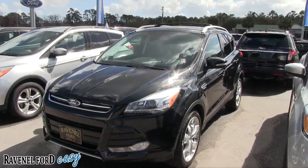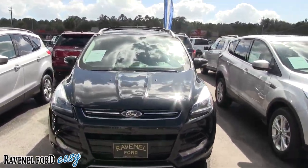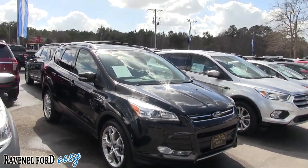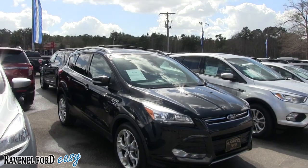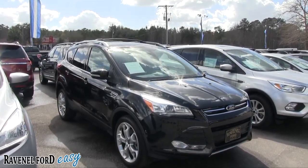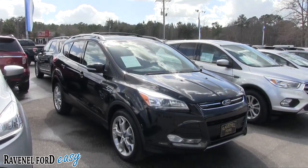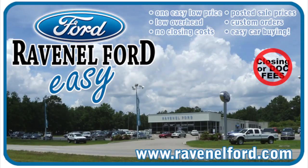Come on down and see us at Ravenel Ford — a great place to buy your new or pre-owned vehicle. No dealer fees, no doc fees of any kind. They've been in business out here over 30 years — this is the place to come if you're looking for a Ford. At Ravenel Ford: no closing or doc fees, all posted sale prices on the windows of each vehicle, custom orders just for you, and it's always easy car buying.